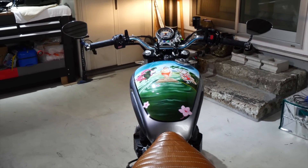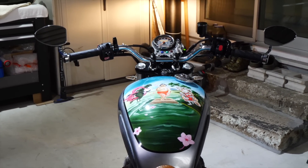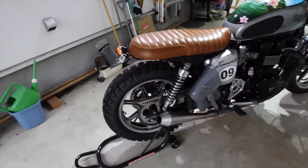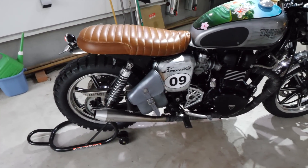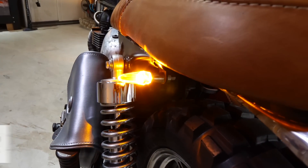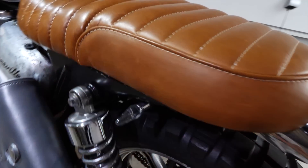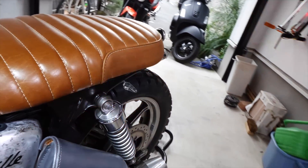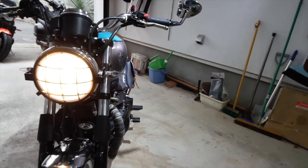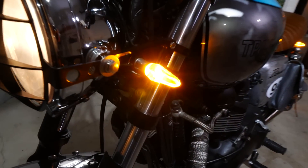Doesn't that sound great? I don't think I will ever tire of this bike. These are the MotoGadget M-Blaze turn signals. What I love about these signals is they're so bright — you can see them from all angles: front, rear, sides. The profile is minimal, and they're a huge improvement over the stock turn signals on the Bonneville.